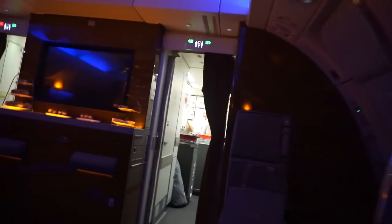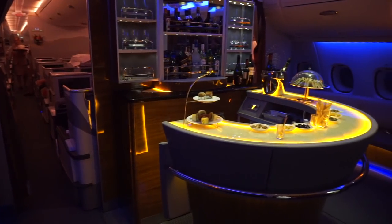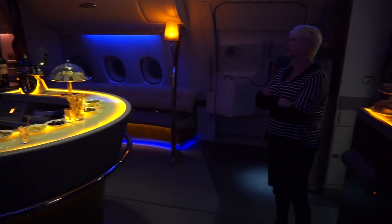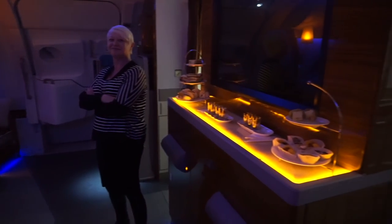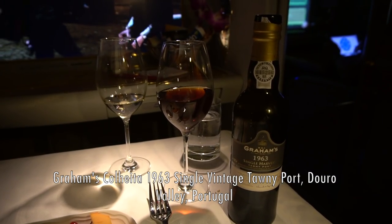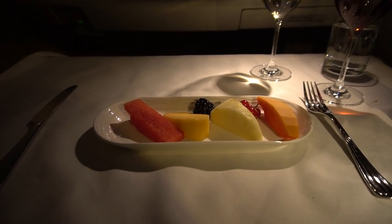At the back of the plane is a proper bar which is shared with business class passengers. As I'm incredibly awkward in bars in general, I returned to my seat to drink alone like most weekends. It was time for more fruit salad, a glass of port, and to enjoy the setting sun before we prepared for landing into Sydney.